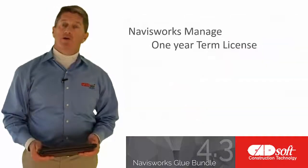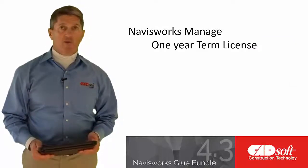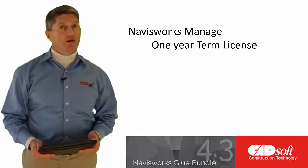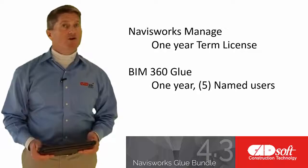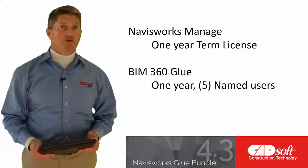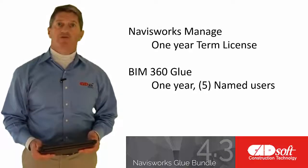The Navisworks Glue Bundle includes a 1-year term license of Navisworks Manage for use by your primary project clash coordinator in the office or the project trailer. This discounted package also includes a 1-year term license of 5 named user BIM 360 Glue licenses that can be assigned to field staff or other stakeholders.